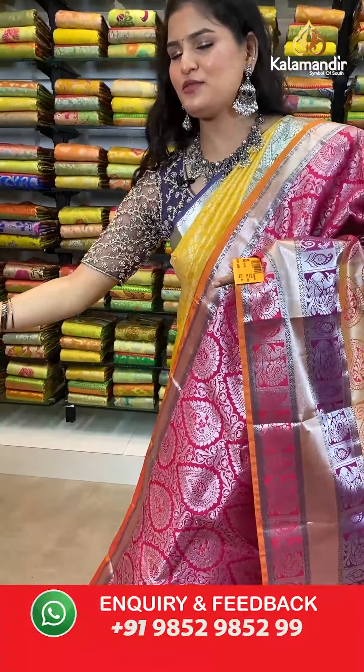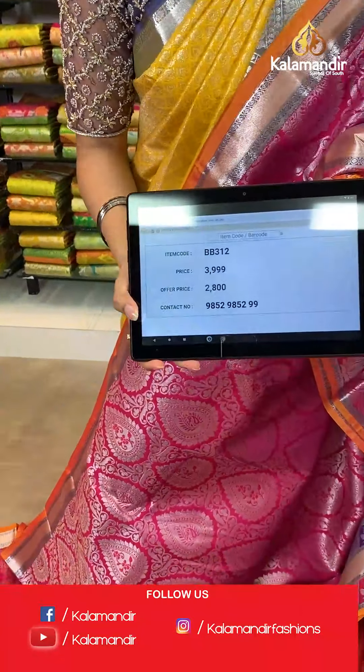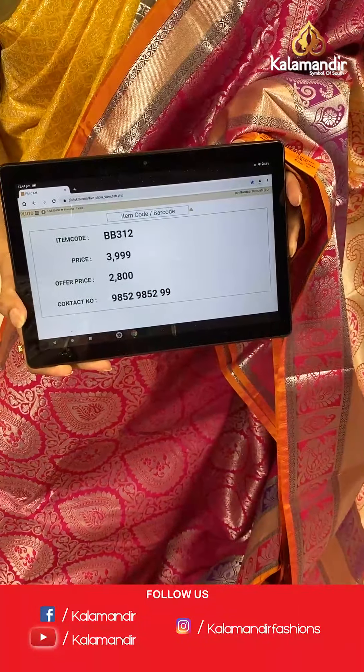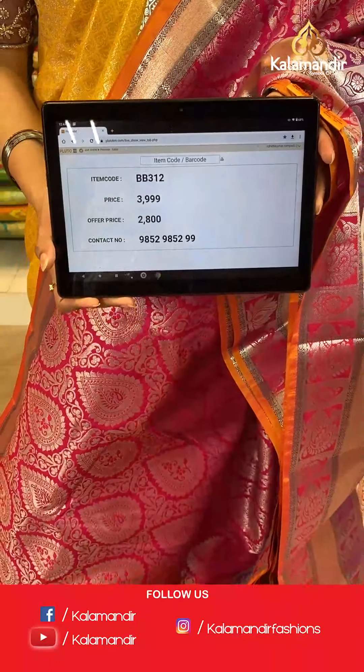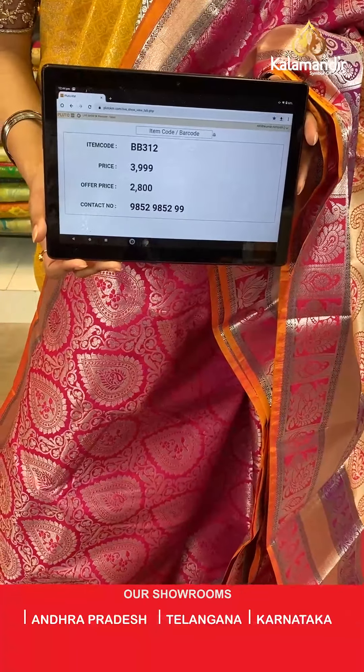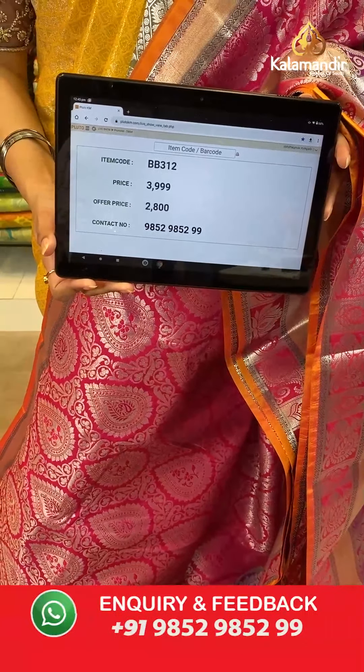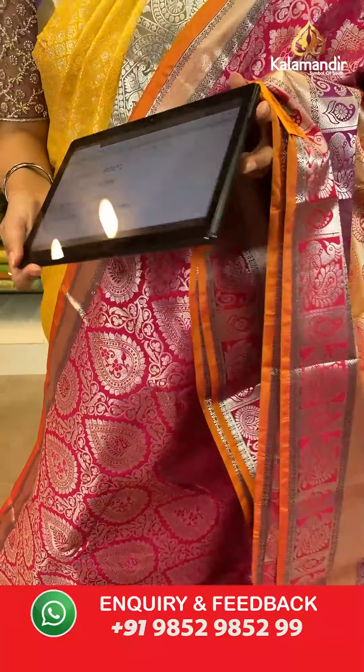Saree code is BB312, original price Rs 3,999, offer price Rs 2,800. To place an order, take a screenshot along with the saree code and send it to our WhatsApp number which is 98529852299.